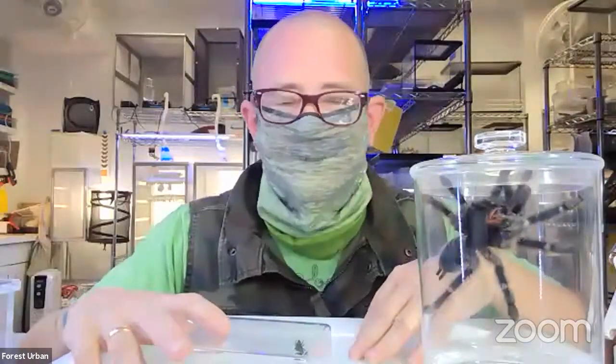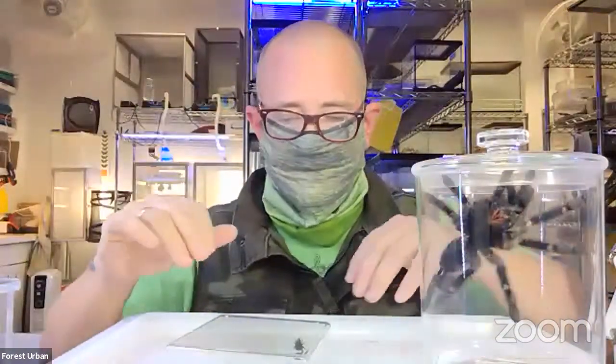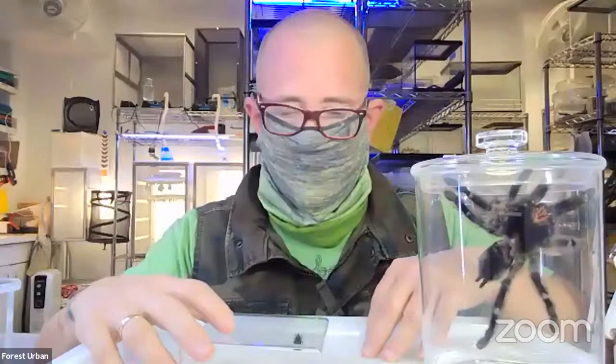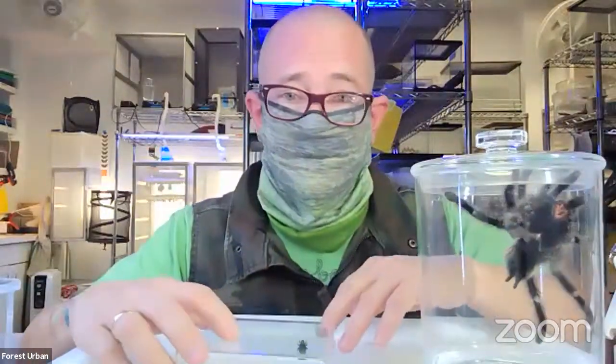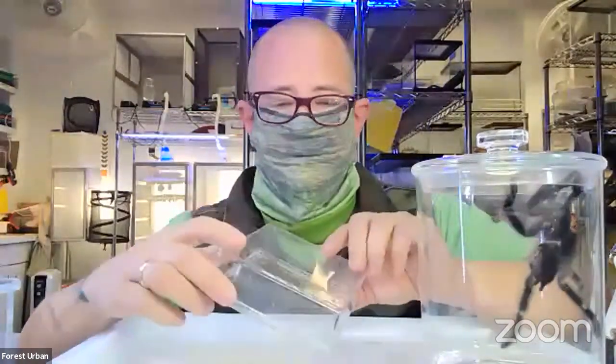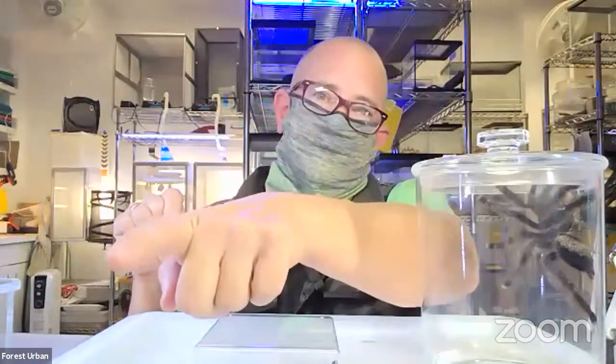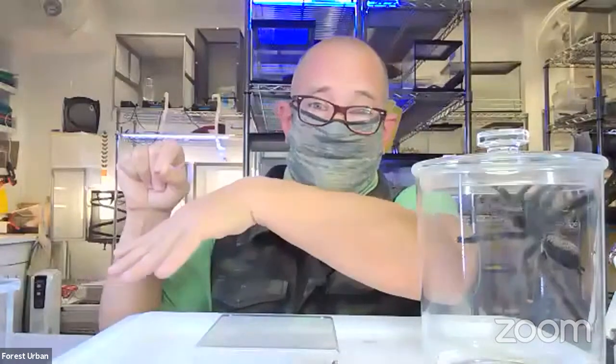We had a couple of questions about jumping spiders. Nikki was asking why do jumping spiders jump, and Kathy was wondering how high they can jump. They can jump so much farther than their actual body length, and interestingly, they jump with their front legs — not their back legs — which are very muscular. They also put down a drag line of silk every time they jump, so if they miss their landing, they don't just go splat — they swing back and forth on the silk to regain their footing.